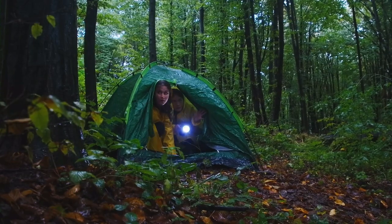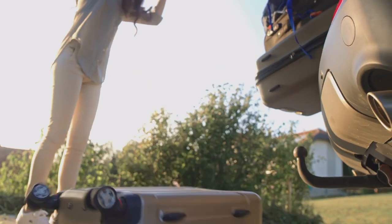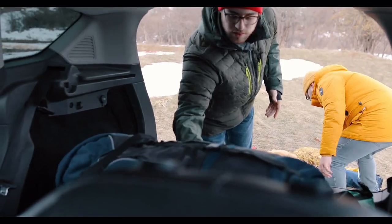And those rooftop tents — romantic at first, but the climbing? Seriously? Traveling with lots of stuff, and the tent takes up so much space?